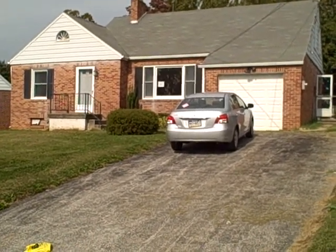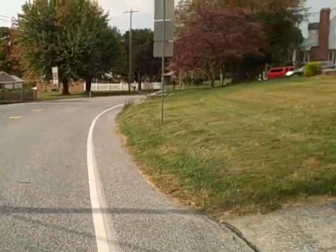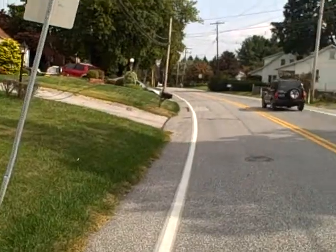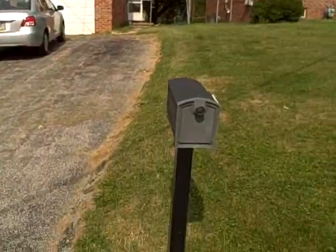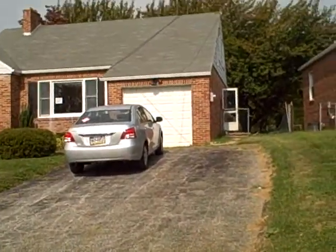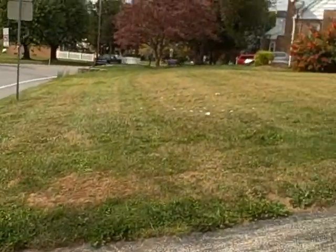4001 Old Orchard Road. This is a single family home. Three bedrooms, one bath. There's a lot going on in the front.